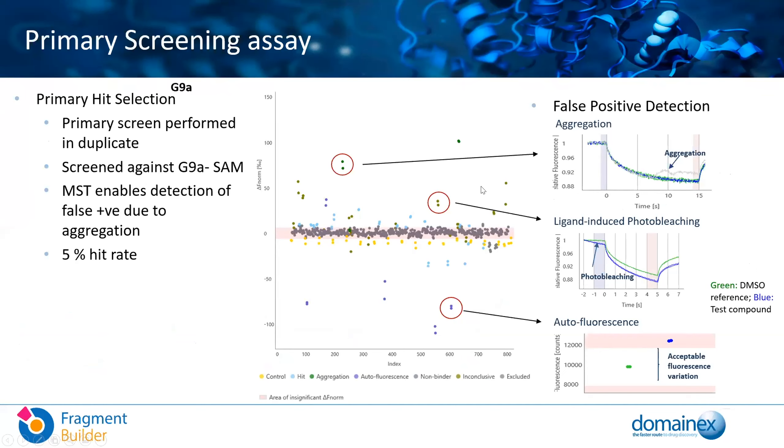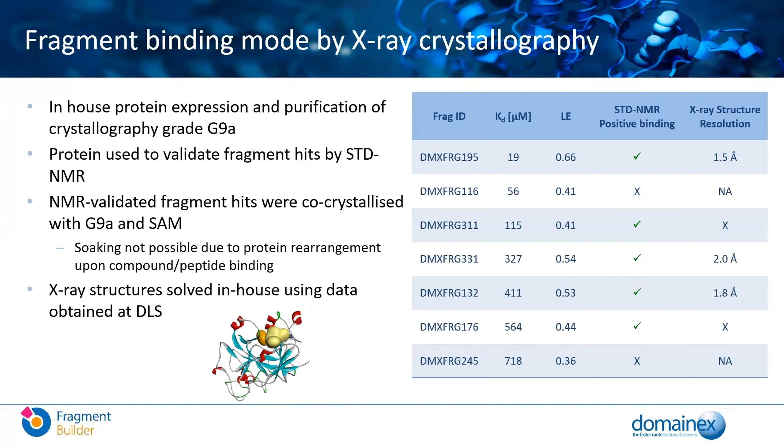Here's the primary hit data — an example of how hits come out of the MST system. It also highlights another advantage of the system: false positive detection occurs immediately. On the top right you can see an example of protein aggregation due to the compound, and below that ligand-induced photobleaching and fluorescence. This means that when you get data out of the MST, you can focus on the good quality hits and ignore compounds coming from the noise. From this project, we were able to identify high quality binding hits with really good ligand efficiency. These compounds were confirmed by STD NMR, a number of which demonstrated positive binding, and we were able to generate X-ray crystal structures for these compounds.